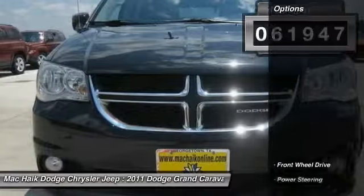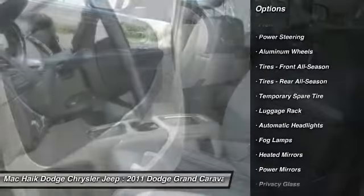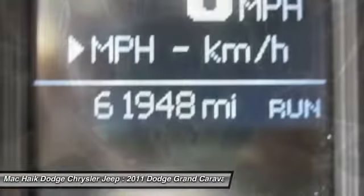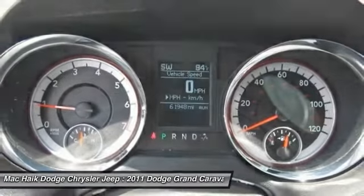Here are some of this vehicle's great options: stability control, anti-lock braking system, steering wheel audio controls, keyless entry, traction control, backup camera, leather-wrapped steering wheel, driver airbag, power steering, and adjustable steering wheel. Come take a test drive today.